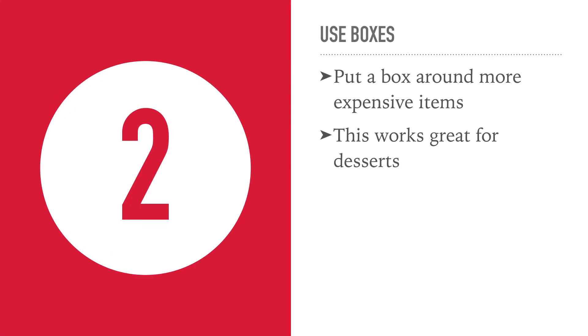Number 2: use boxes. If you want to draw people's attention to a dish, put a box around it. Do this with your more expensive items. It also works great with desserts because they are generally high mark-up.